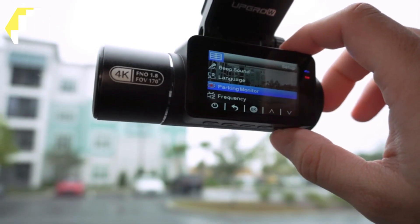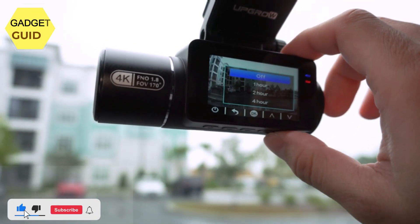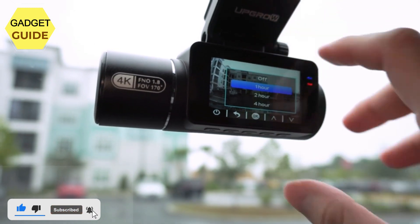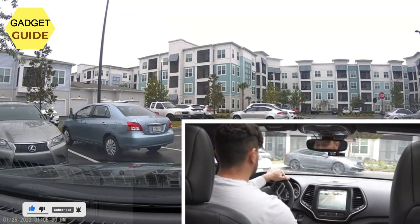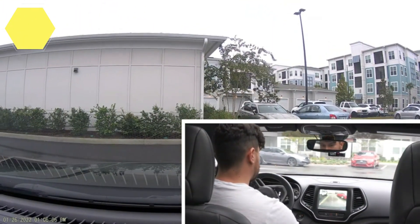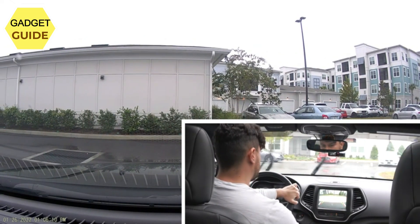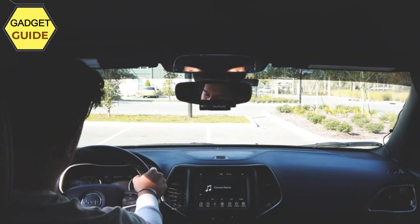The Ethernet rearview camera uses a 500W pixel HD Ethernet video transmission camera with lossless transmission, faster transmission speed, and more realistic, clear video with no delay, to provide faster and more accurate reversing detection in order to avoid accidents and protect your driving safety.